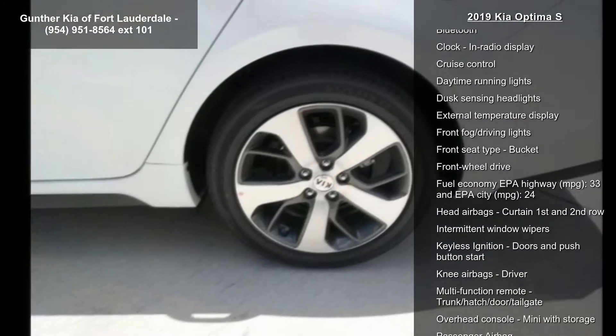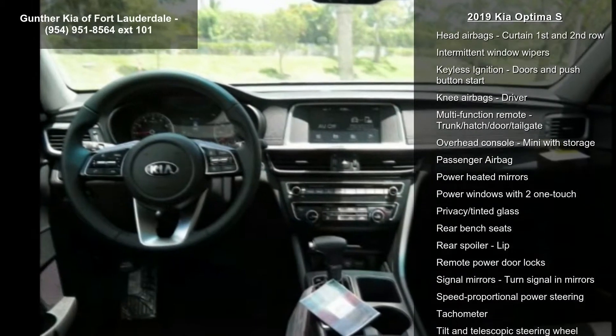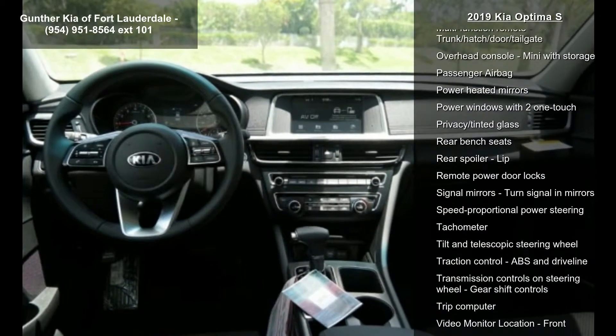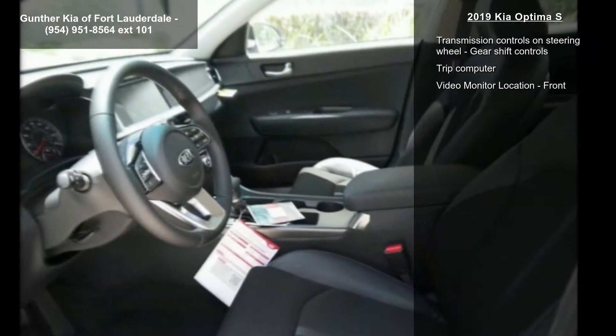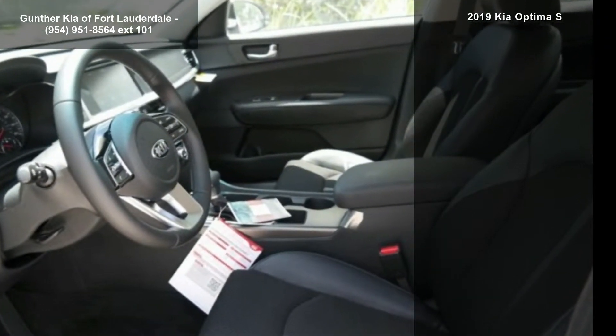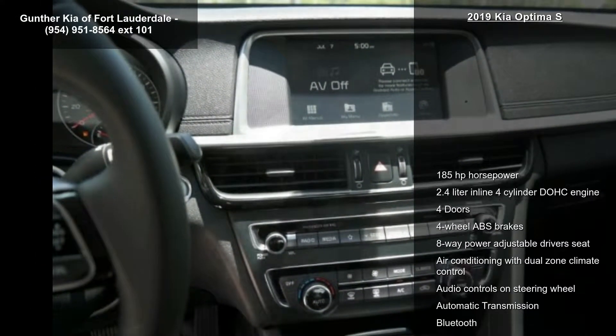185 horsepower, 2.4-liter in-line 4-cylinder DOHC engine, 4 doors, 4-wheel ABS brakes, 8-way power adjustable driver's seat, air conditioning with dual-zone climate control, audio controls on steering wheel, automatic transmission and Bluetooth.